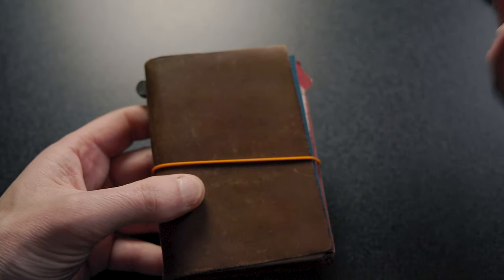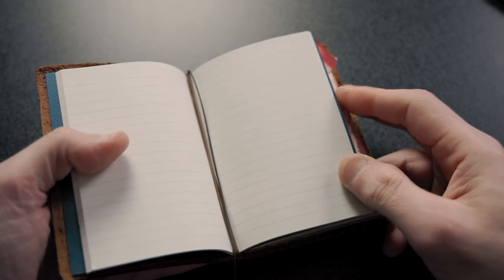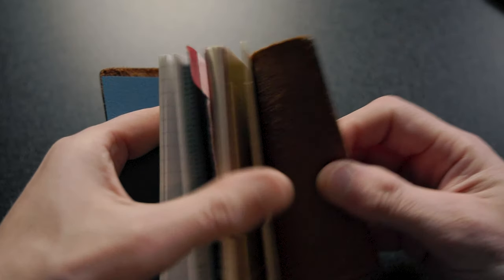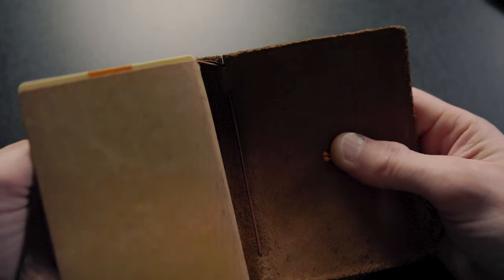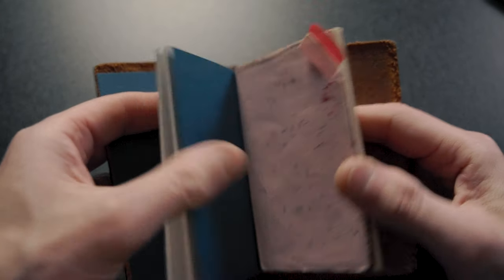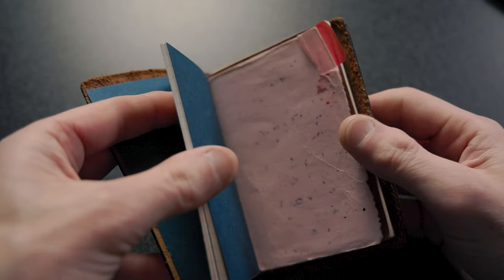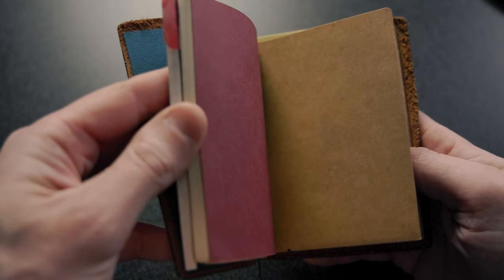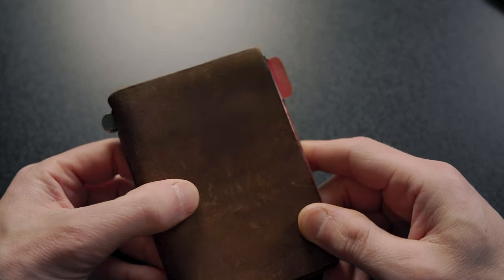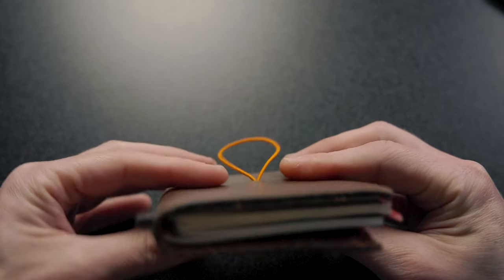So after six years, is there anything I would change about the Traveler's Notebook? Not really. I think they really got it right with this, and obviously it's been copied a thousand times by a thousand different companies now. But just having the flexibility of putting in the inserts you want, the elastic band system that holds everything together — you may have seen the video I did where I modified the elastic bands, but I've kept it that way since then. It just works. It's a great form factor, and I think this size is really the sweet spot. It's perfect for a back pocket, and you can make it as thin or as thick as you want, as many inserts as you want. It just works.